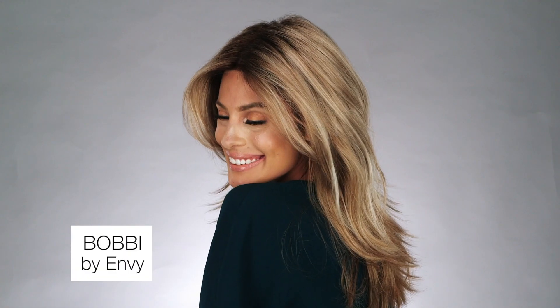Bobbi by Envy is a long-layered style that offers tons of soft movement. With its cascading layers, Bobbi gives you an alluring, long-layered silhouette.